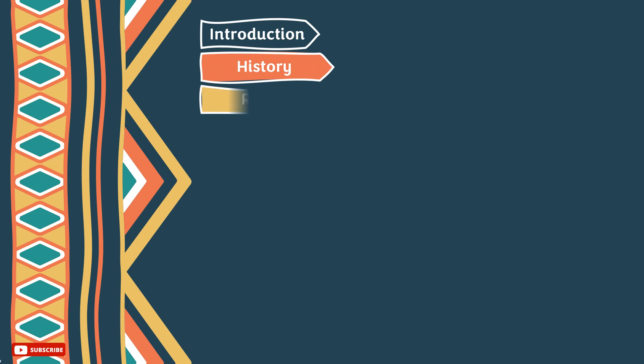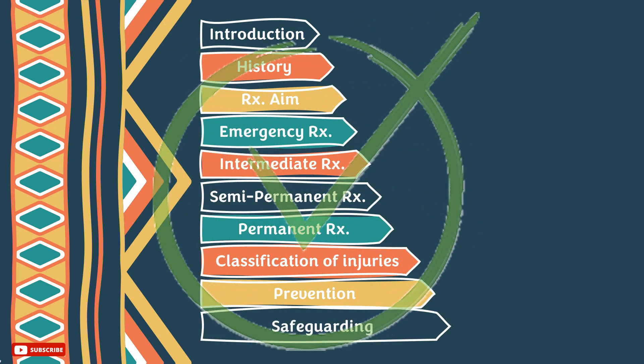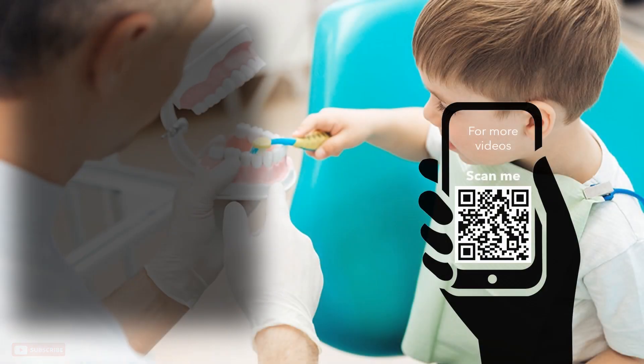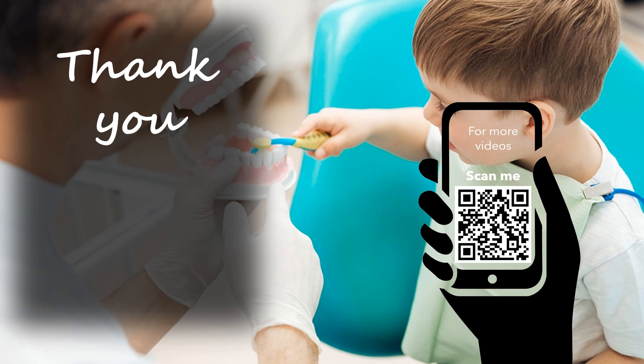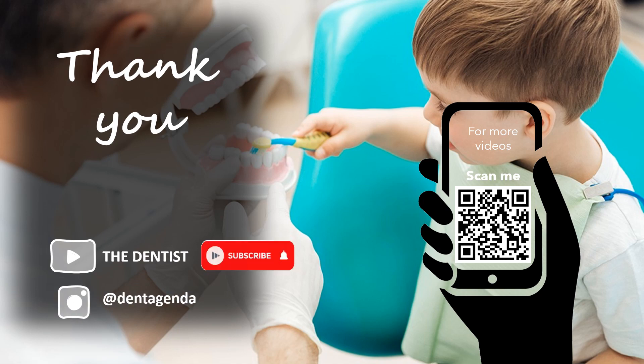And there you have all the points. Don't forget to check the upcoming tutorials to learn how to manage each case of dental trauma in detail. Thanks for watching — don't forget to subscribe, and follow us on Instagram at Dent Agenda for extra tips and tricks.